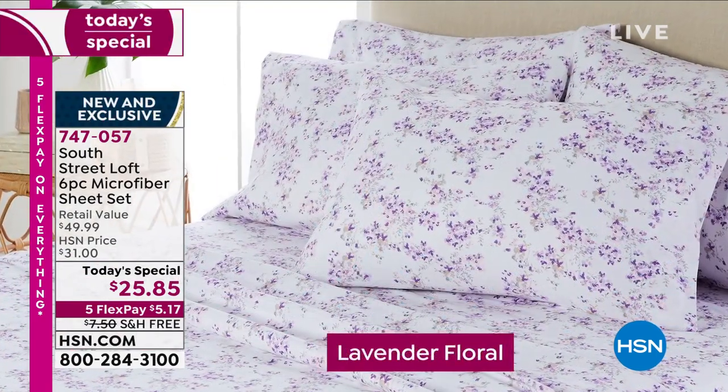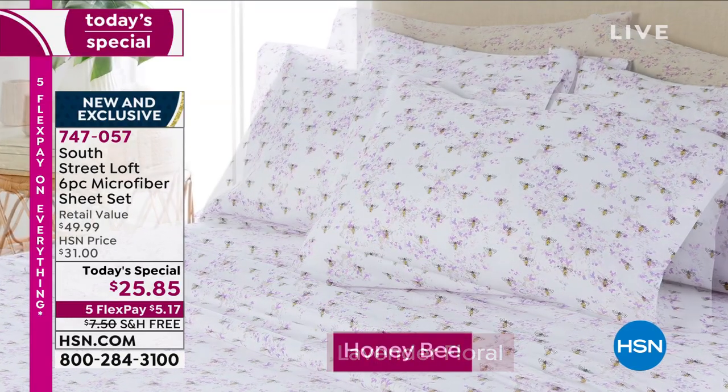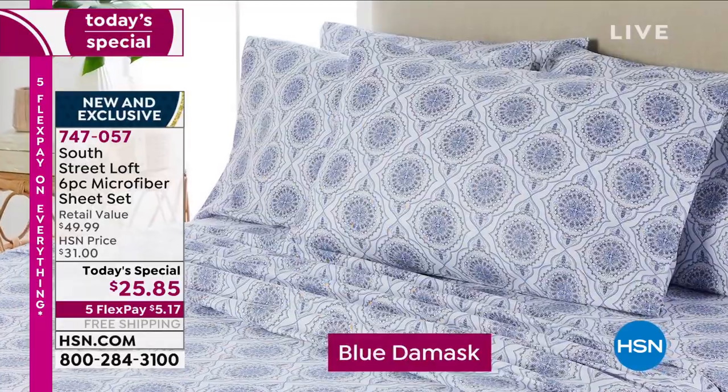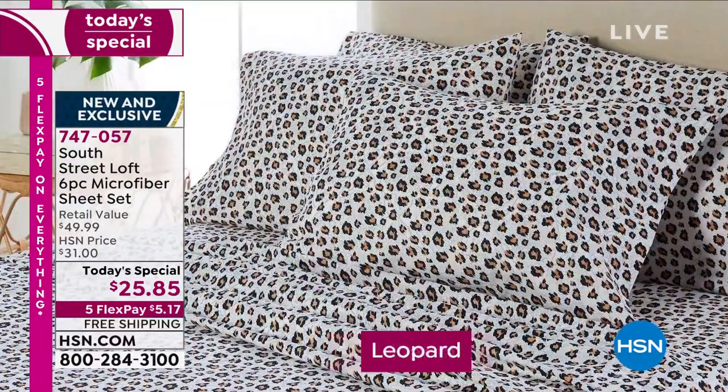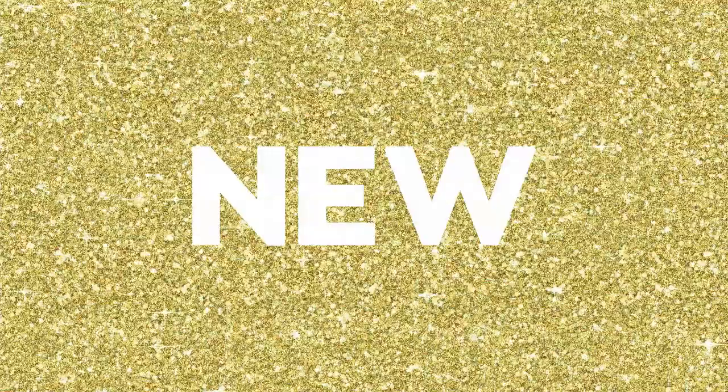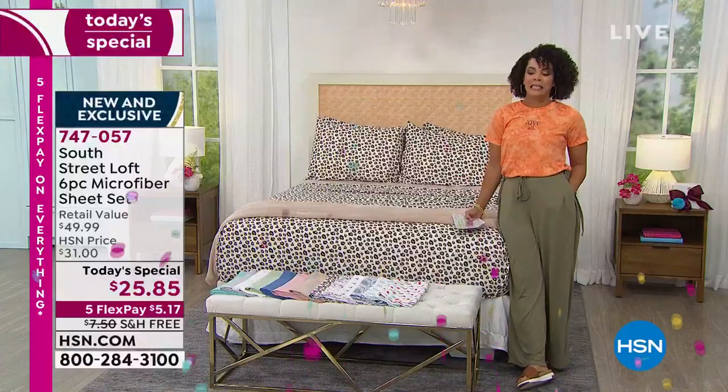A lot of their microfiber sheet sets have been big customer picks on HSN.com. When you read the reviews, they're phenomenal. But we've done something extra special for our Today's Special — something to really wake you up this morning. I want you to wake up to a deal.